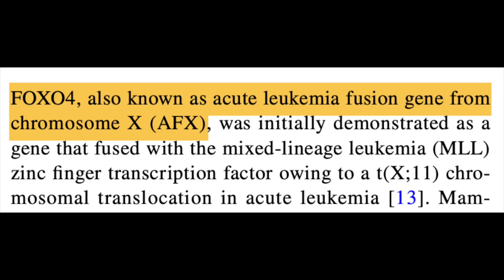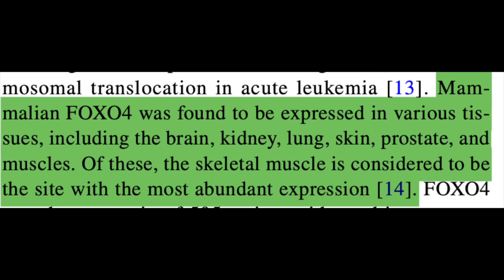Something interesting is that FOXO4 is also known as Q-leukemia fusion gene from chromosome X, or more simply put, AFX, in that chromosomal translocations of the FOXO4 gene have been implicated in leukemia. However, it was found to be present more diffusely — expressed in the brain, kidney, lung, skin, prostate, and most predominantly within skeletal muscle. The gene encodes a protein consisting of 505 amino acids.